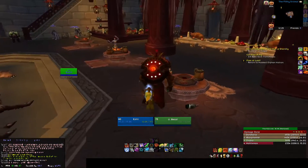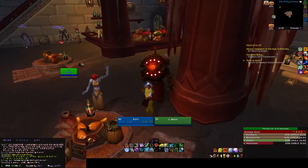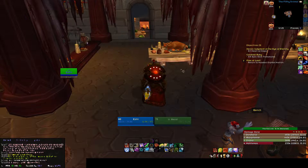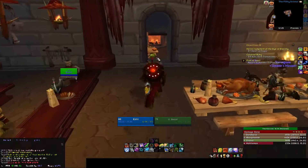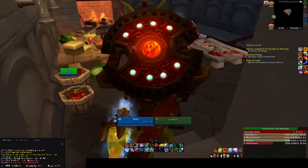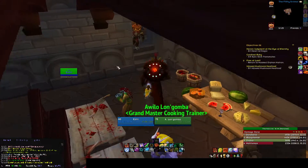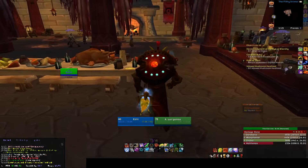Hello guys, welcome to another daily video of the cooking in Dalaran. I'm here in the inn for the Horde, so I'm going to grab a daily quest for today, and that's the Infused Mushroom Meatloaf. So let's go and do it.